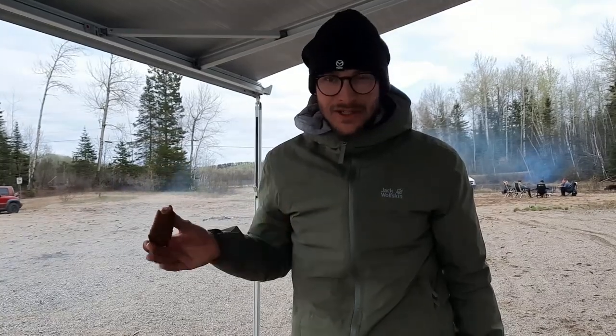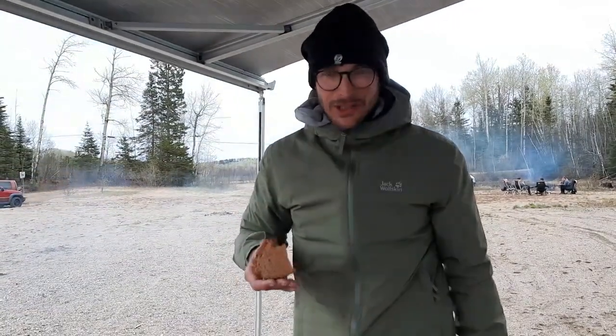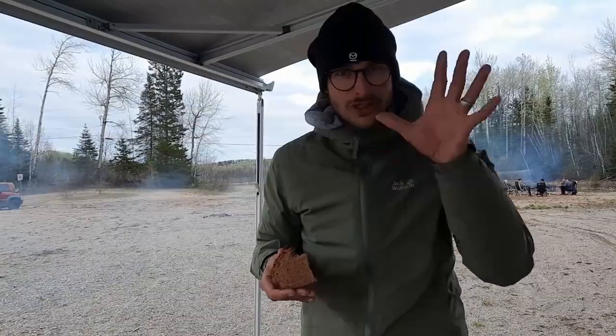Wir haben den Kaffee gekauft. In der Verpackung hat es nach Kaugummi geschmückt. Aber im Kuchen? Sehr geil.